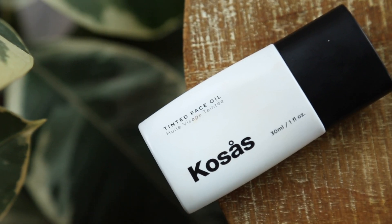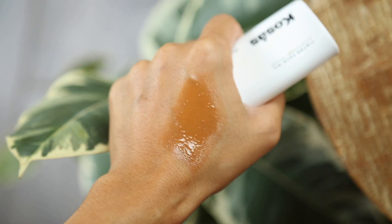Kosas is another brand that I'm really into right now. I have mentioned the tinted face oil in a previous video — I just love this stuff so much. It has so much pigment for being a tinted face oil and it's very buildable. You can wear it anywhere from super sheer to more coverage. I actually think this is a more user-friendly and more pigmented, desirable version of something in the same genre as the Glossier Perfecting Skin Tint. I actually think I like this better.